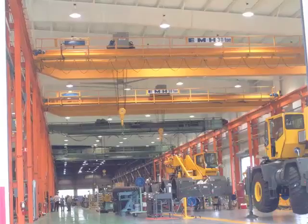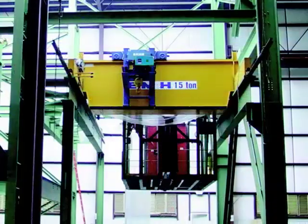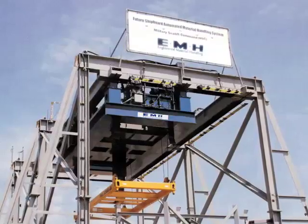Solutions to your most challenging requirements are within your grasp and your budget with EMH. With authorized EMH service representatives in 50 cities and 30 states, and internationally represented in Australia, Canada, Chile, Ecuador, France, Germany, India, Indonesia, Malaysia, Mexico, Morocco, New Zealand, Peru, Romania, Thailand, and Venezuela, whether you're around the corner or around the world, EMH ensures you'll have a crane that will enjoy many years of safe, reliable, and economical operation.